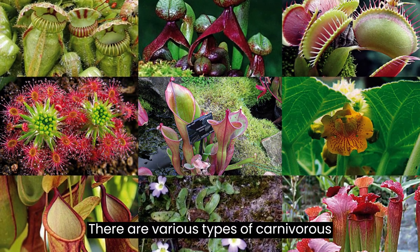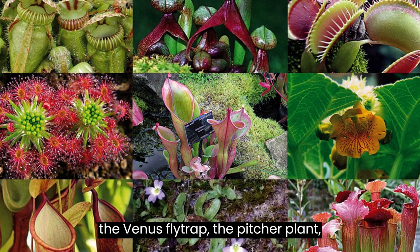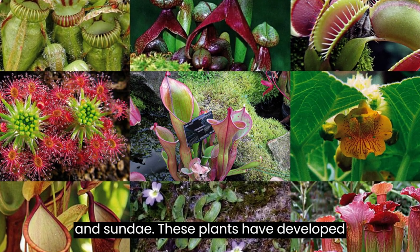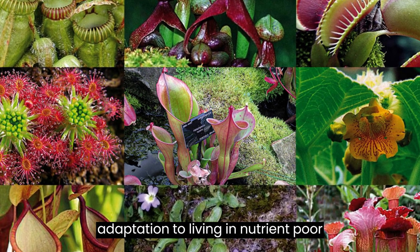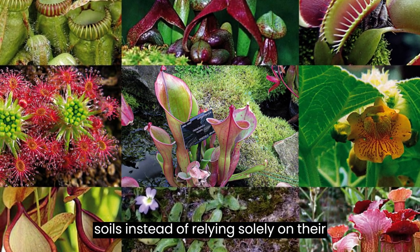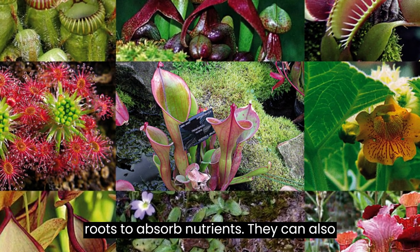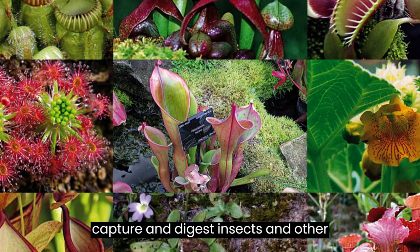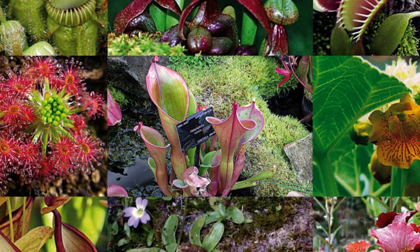There are various types of carnivorous plants. Some of the most well-known are the Venus flytrap, the pitcher plant, and sundew. These plants have developed their predatory abilities as an adaptation to living in nutrient-poor soils. Interesting, isn't it?